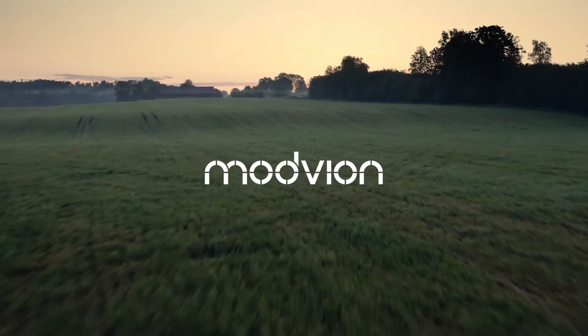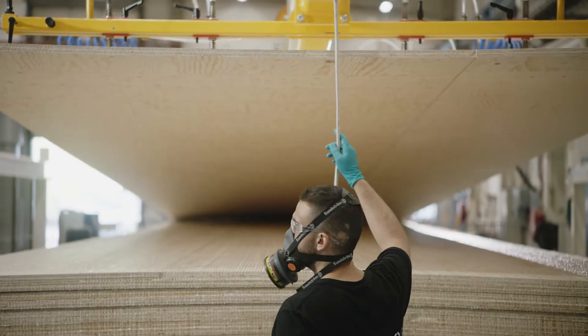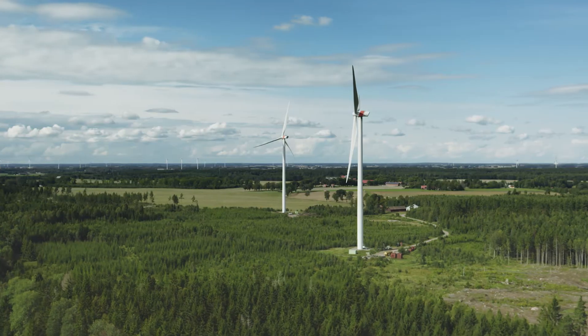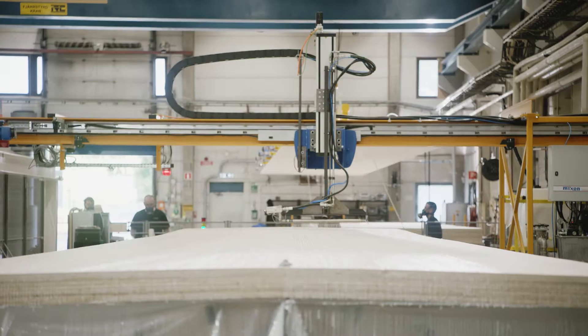Modvion is all about accelerating the transition to renewable energy and renewable materials. We utilize the amazing strength that is in this natural carbon fiber in order to produce taller towers to make more efficient wind energy. Wind power is a fantastic source of renewable energy and we need to build more of that all around the world to fight climate change, and doing it with wooden towers is a way of doing that.